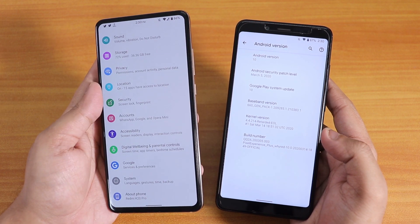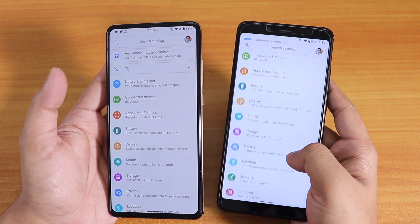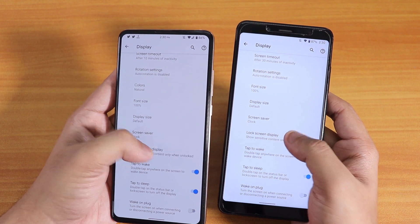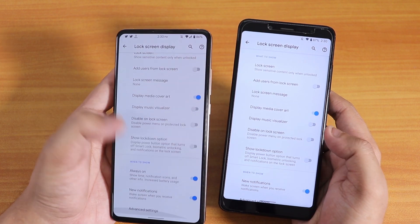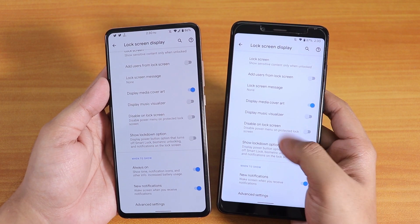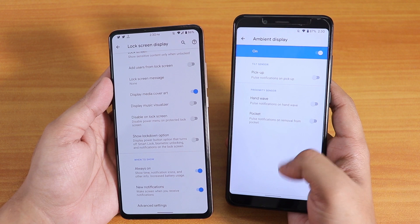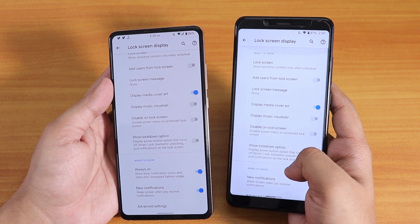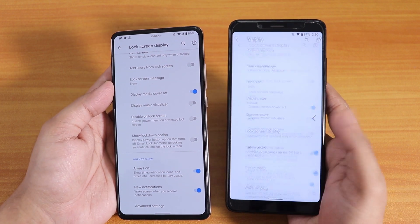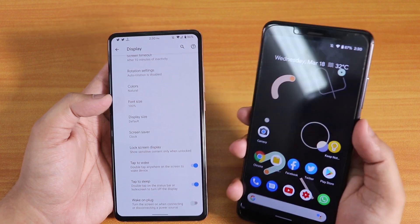I have been noticing some differences — these are small things. If you go into display and lock screen on the Redmi K20 Pro, you will find the Always On Display option, whereas on the Redmi Note 5 Pro this feature is simply not there. Even in ambient display there is no Always On Display, because the Redmi Note 5 Pro has an IPS display and does not actually need Always On Display.